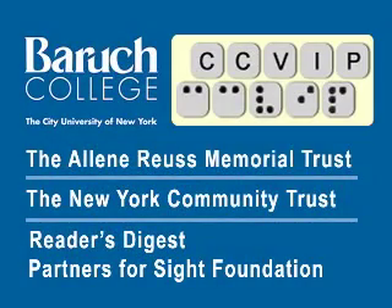I think that's it. Thanks for joining us, and we'll see you again soon. The CCVIP demos are funded in part by the Aileen Royce Memorial Trust, New York Community Trust, and Reader's Digest Partners for Sight Foundation.